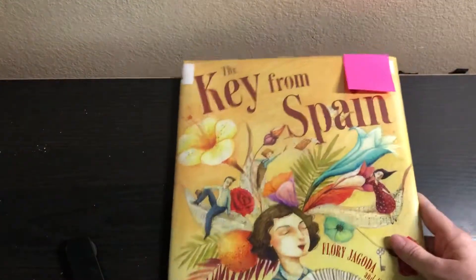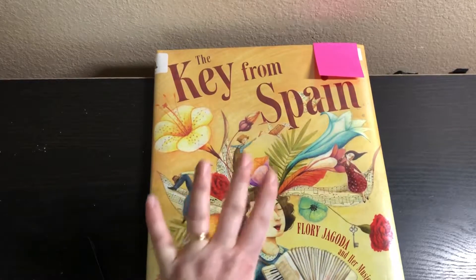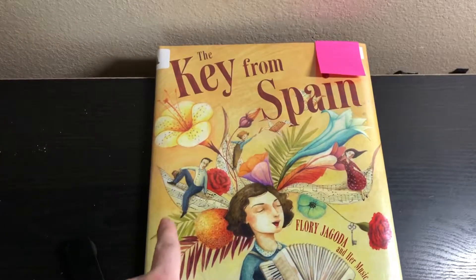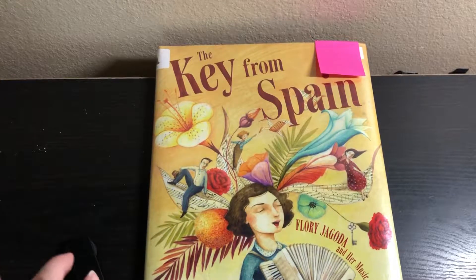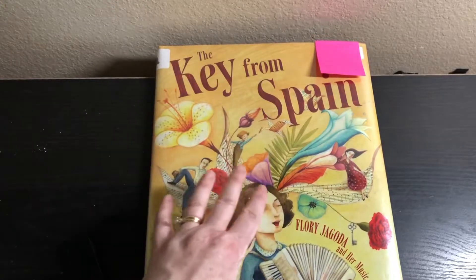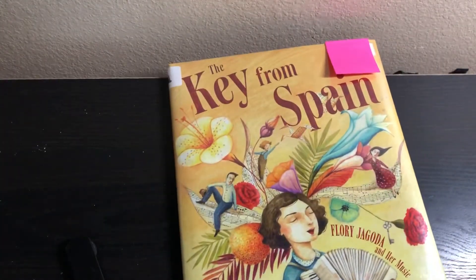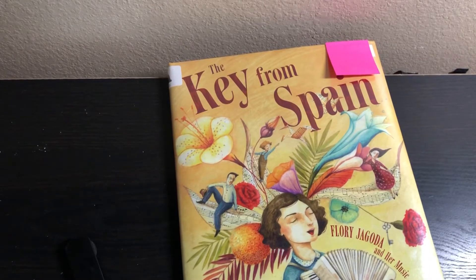Now the last book I got has nothing to do with either of those categories — it's The Key from Spain. We're learning about Spain in our Up and Away Adventures box, and this book happened to be displayed on the shelf. This was our first time going into the library in over six months — they finally opened, but you only browse for 30 minutes, use hand sanitizer, wear masks, write your name down, confirm no symptoms. I was super excited to find this since we're learning about Spain. It says when Flory's ancestors are forced to leave Spain during the Spanish Inquisition, they take with them their two most precious possessions: the key to their old house and the Ladino language. I just thought this would be a really cool tie-in with our box.